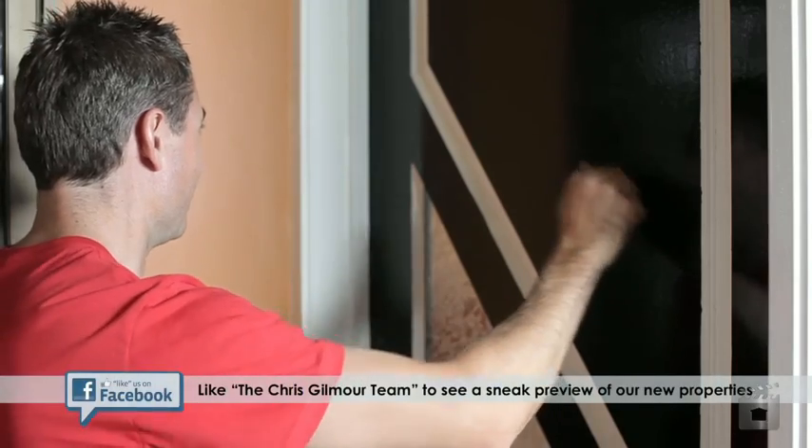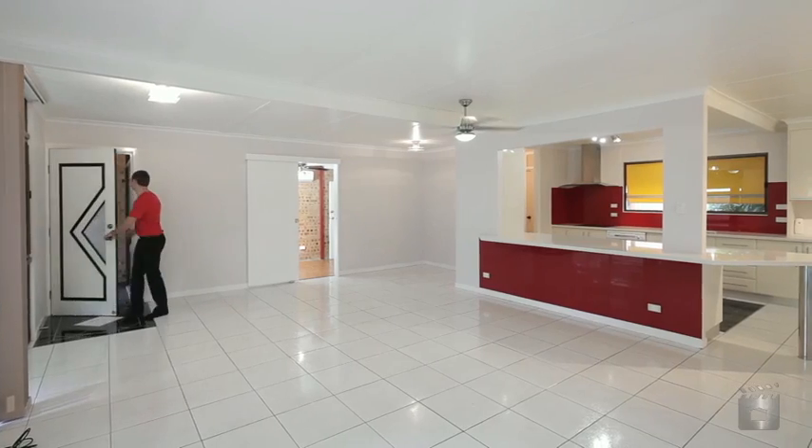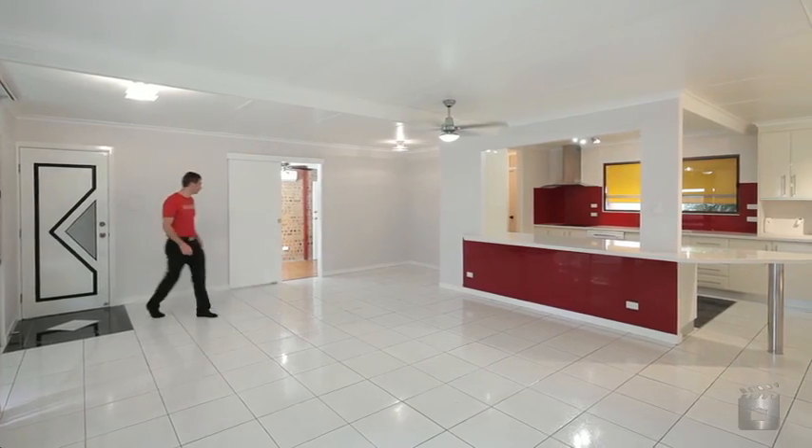Welcome to 14 Conifer Street here in Hillcrest. Come on in. As soon as you enter the home you're greeted by a very large open-plan dining and lounge room which is air-conditioned.